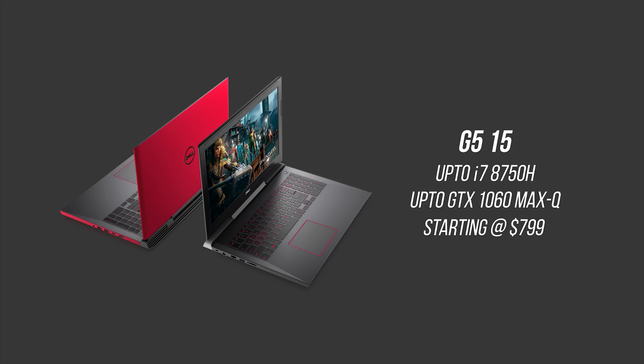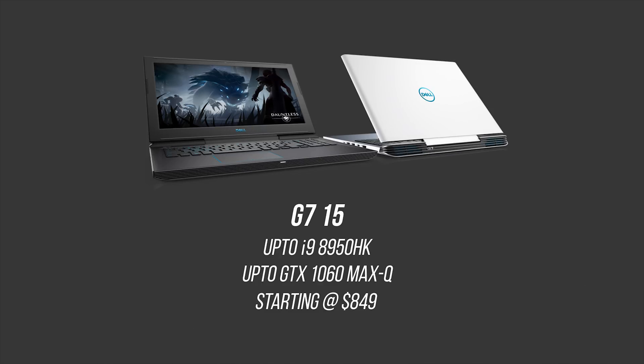The G5 offers the same quad-core processors and better storage options — you may actually recognize the chassis since we reviewed the Inspiron Gaming 15 notebook, which was used as a starting point for this new design. Finally, there's the G7 15, starting at $849 USD, which will be the highest-end non-Alienware notebook series from Dell. It comes with up to six-core processors, a new advanced chassis, upgraded cooling, more I/O than the G5, and can be configured with up to a 4K IPS display.